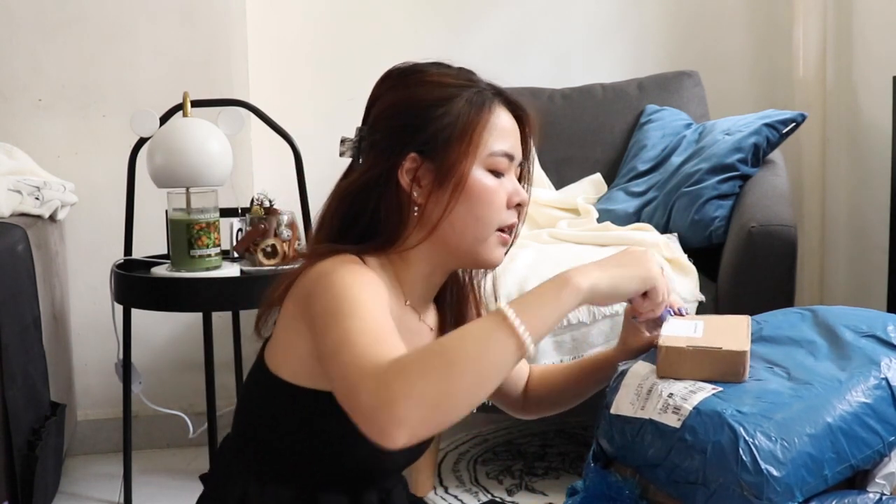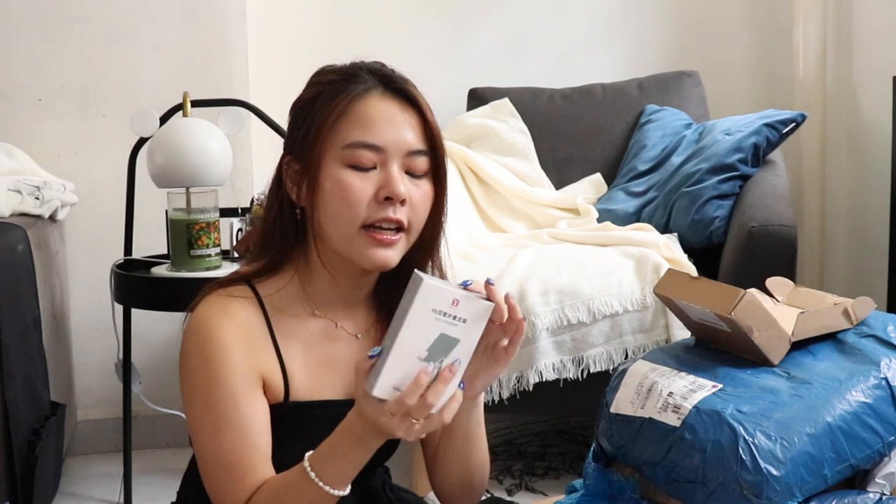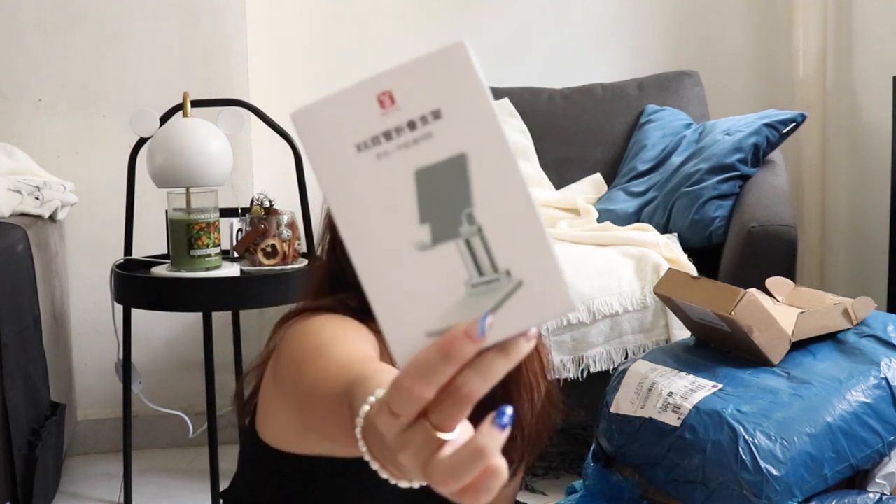The next item comes in a box. If you haven't seen my Taobao 2021 updated haul, you can click the link. I previously bought this phone holder and the quality was really amazing, so I bought another pair — this time the white version.